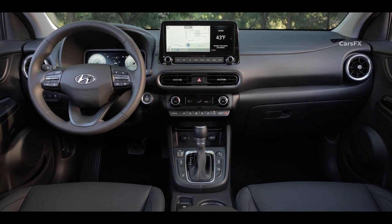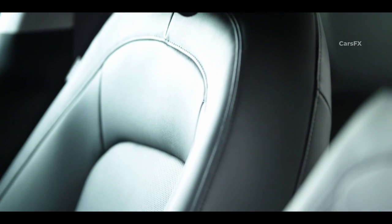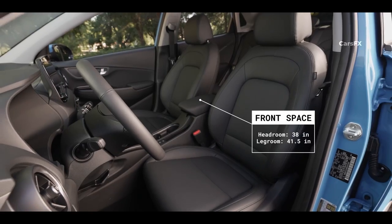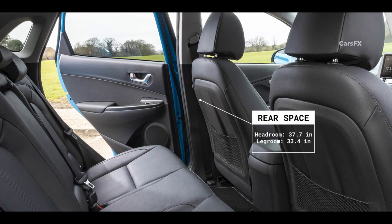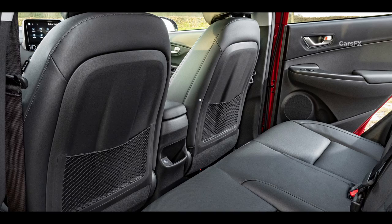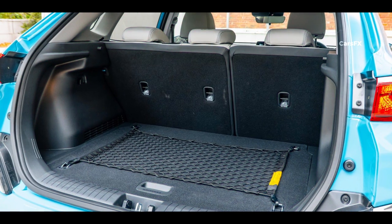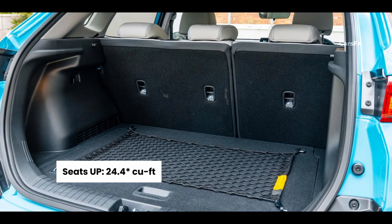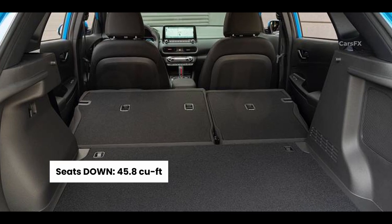As far as passenger space, the Kona is on the small side, even for the subcompact SUV segment. There is a reasonable amount of space in the front, if not quite as much legroom or headroom as you'll find in many rivals. It gets worse in the back — if you are more than 6 feet tall, expect your knees to be wedged against the back of the seats, which are covered in unforgiving hard plastic. The Kona's cargo area is also on the small side: with the rear seats up, 19.2 cubic feet of space is available, and with the rear seats folded, only 45.8 cubic feet are available.